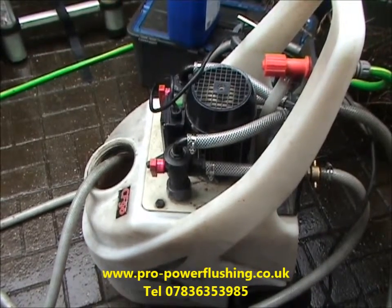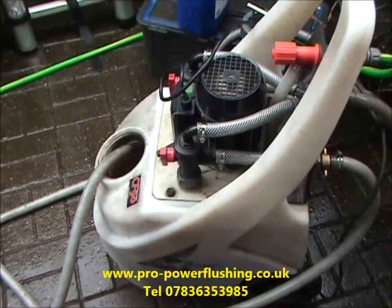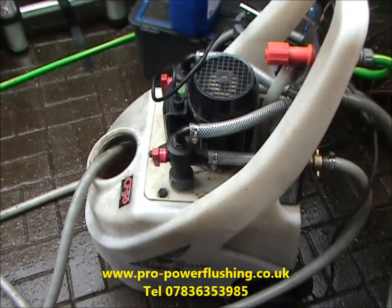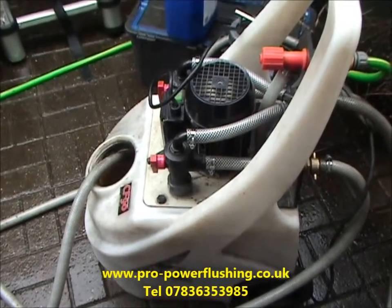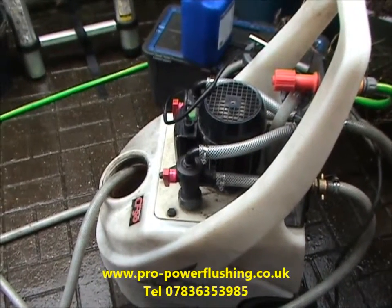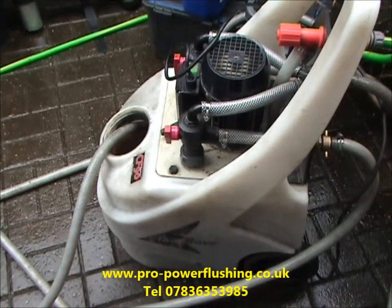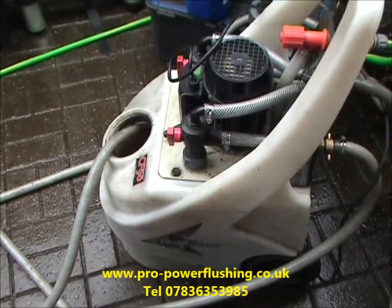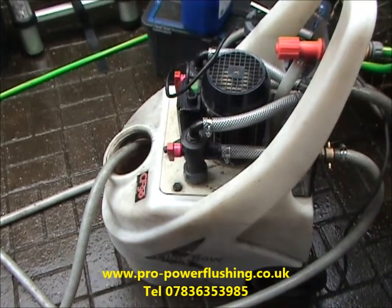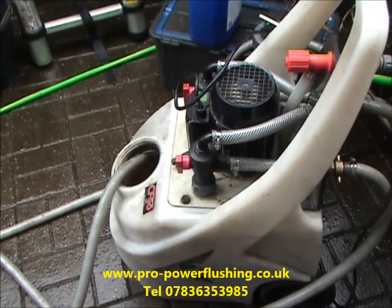We only power flush to BS 7593 standard. We only do the job 100% properly. We're a professional company and the job takes most of the day to complete. This is what we do day in, day out. Our prices are up to 50% cheaper than British Gas, Home Serve or Eon, and the job is fully certificated to BS 7593 standard, which is acceptable to your service provider whether it be British Gas, Eon, Home Serve etc. A certificate is issued upon completion of the power flush.